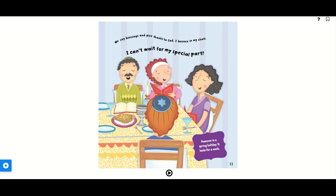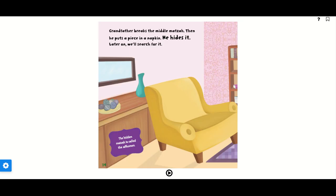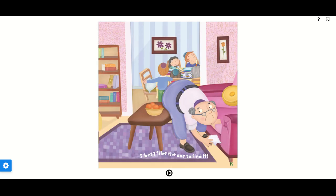Passover is a spring holiday. It lasts for a week. Grandfather breaks the middle matzah, then puts a piece in a napkin and hides it. Later on, we'll search for it. The hidden matzah is called the afikomen. I bet I'll be the one to find it.